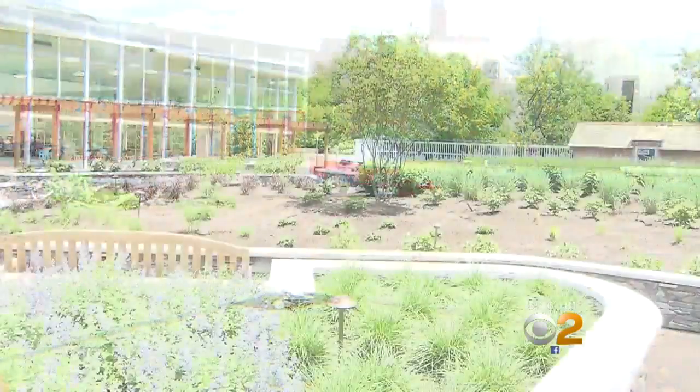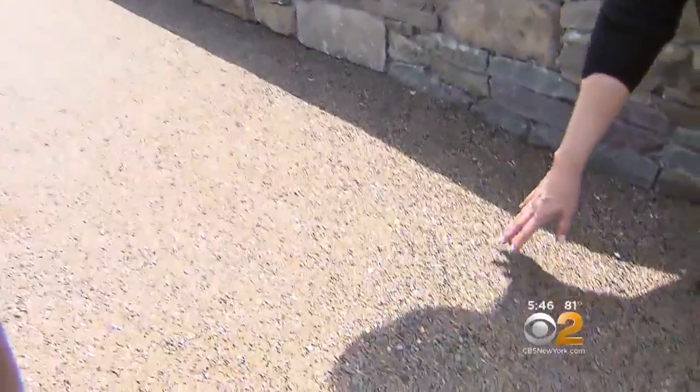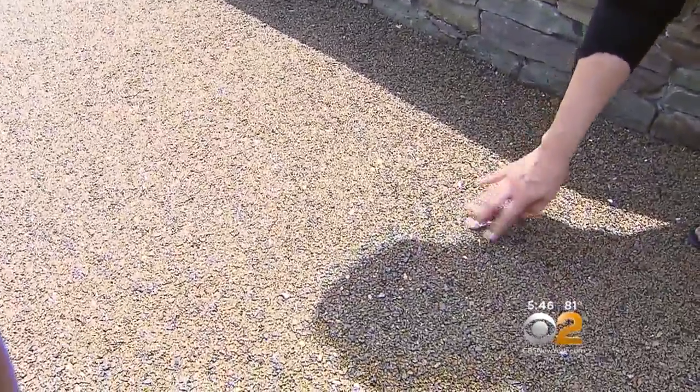This is what the roof looked like before, and this is after. There's something here for everyone. For the kids, this is going to be a playground in just a few weeks. And if you like to walk for exercise, this is a walking path that goes throughout the green roof and it's made out of recycled tires.